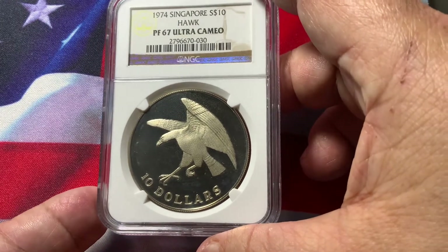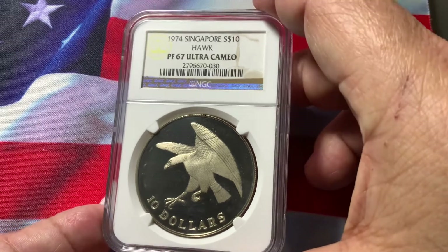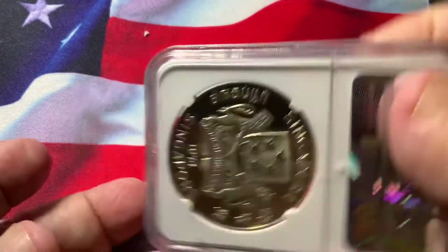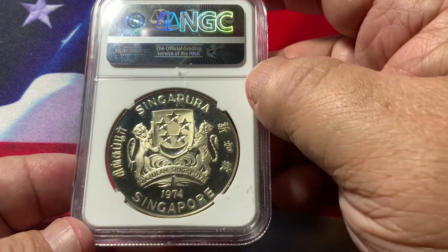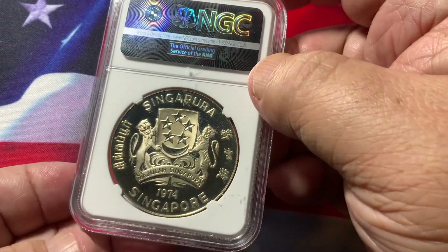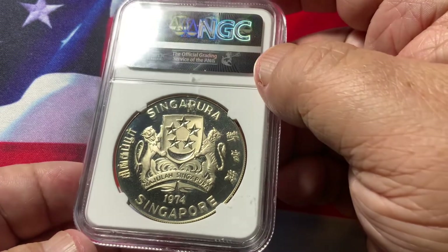Normally a lot of these coins are impaired because of bad handling by collectors. On the reverse, you have Singapore there with their symbols. 1974 — a very mirror and frosted device.